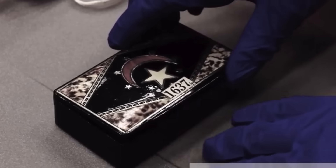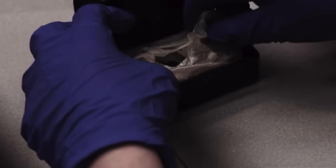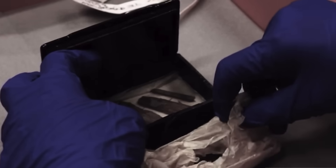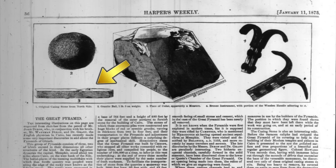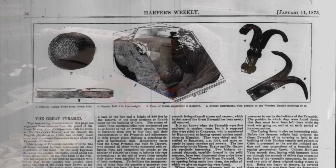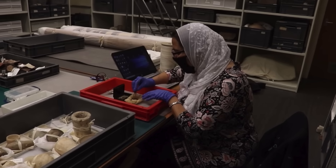Back in 2020, an astonishing discovery was made — well, an astonishing rediscovery — as the missing Dixon relic, a wooden rod found inside the Great Pyramid in 1872, turned up at the University of Aberdeen in Scotland.